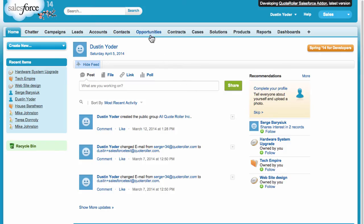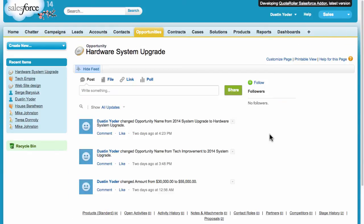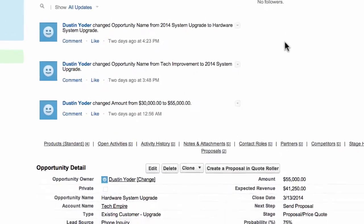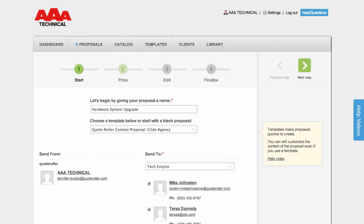You can see all the products previously mentioned in the Opportunities tab. And with the Quote Roller and Salesforce integration, you simply click the Create a Proposal in Quote Roller button and you get the benefits of both systems rolled into one. Now Quote Roller will open up and all the information from your Salesforce Opportunity will be automatically filled in in this new proposal.